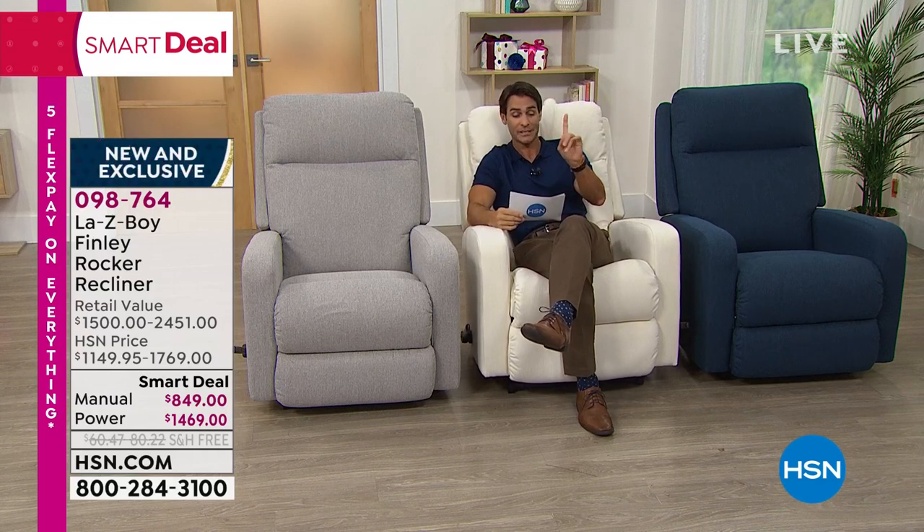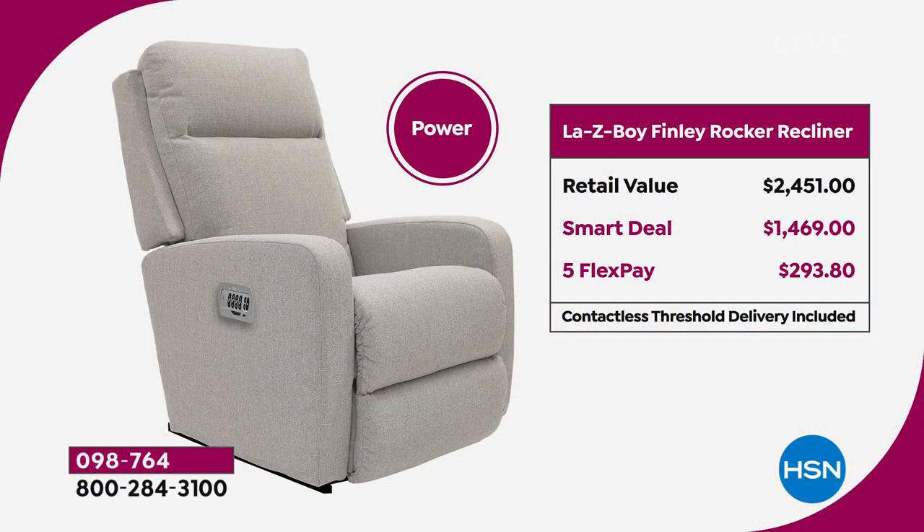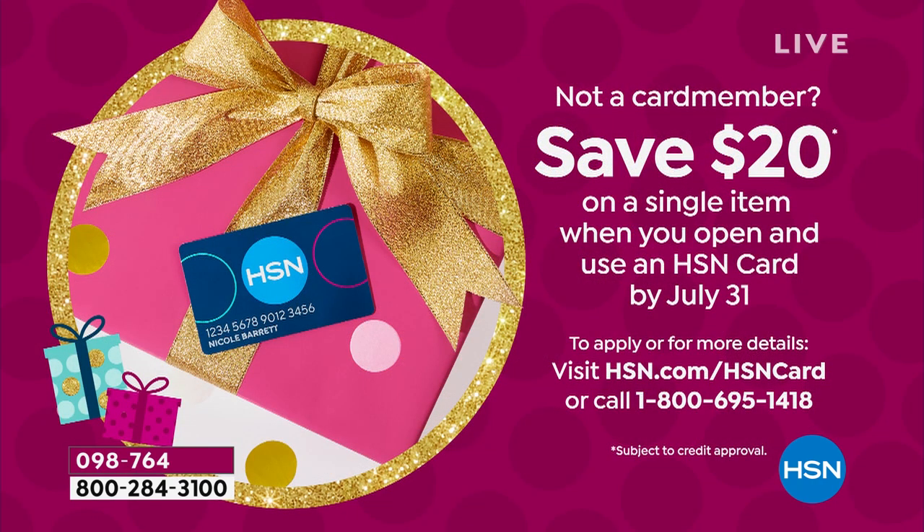Let's talk about the power price. That power is $1,469 today. You're saving $980 off the retail price. You can choose five flexible payments of $293.80 with no added fee or interest. You don't need the HSN credit card for those five payments. But if you do have the HSN credit card, you get 12-month VIP financing. Or if you sign up for an HSN credit card today, we'll give you $20 in your account off your first single item purchase. You can do that at HSN.com or by phone.